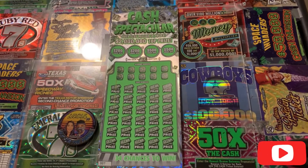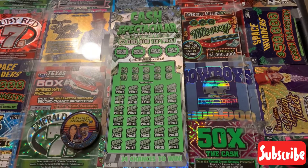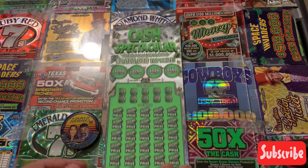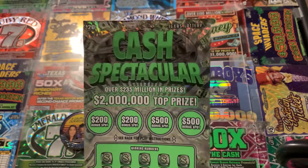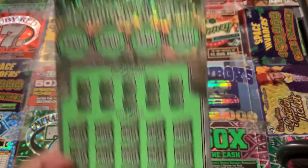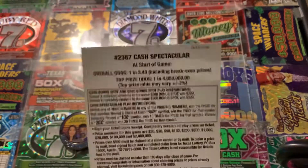What's up YouTube? It's your boy TPF, the Texas Scratcher, back with another video for y'all. I have a $20 session today from the Texas Lottery. Got one ticket, one of the newer $20 tickets from the Texas Lottery — the Cash Spectacular ticket. Ticket number seven. I like that number on the ticket.